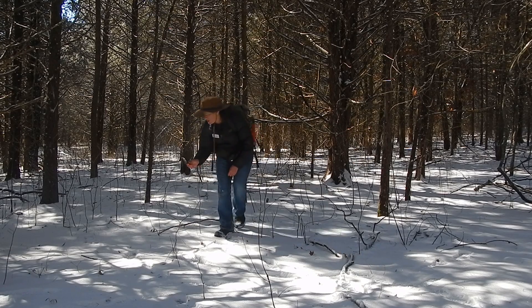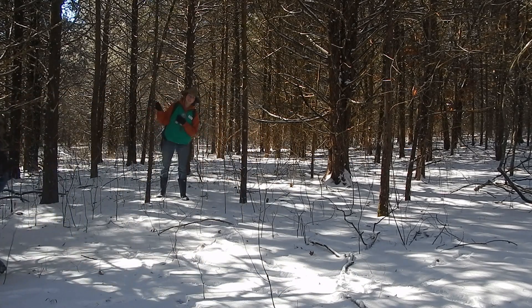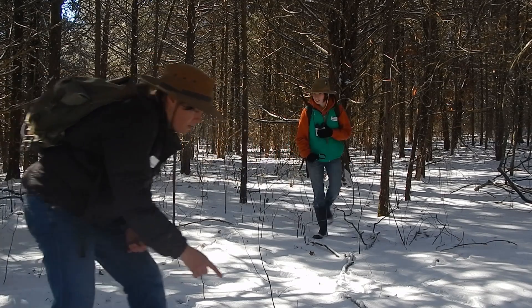Welcome back to this week's episode of ONSC Live! Did you get the answer to this week's riddle? The answer was... footprints!